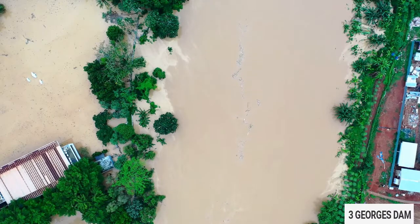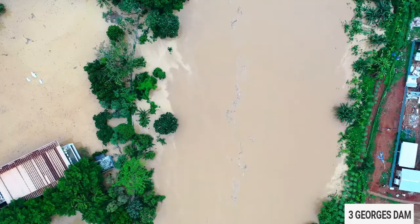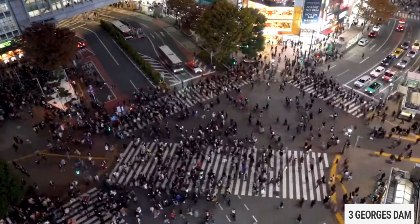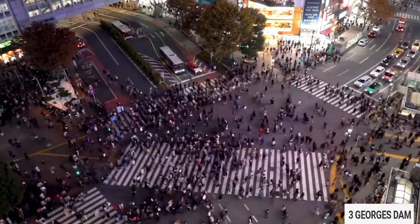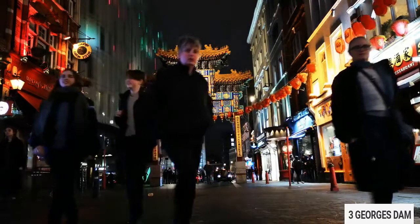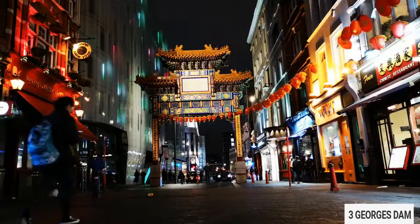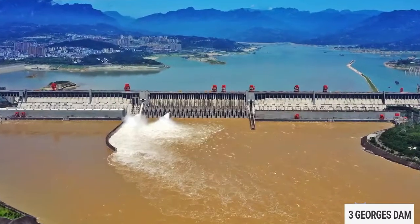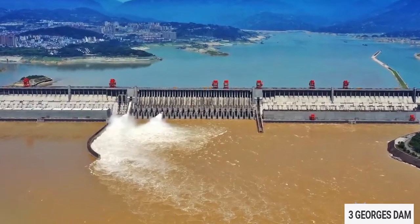It solves one big problem, which is keeping the river at bay during the flooding season. It helps protect millions of people downstream, including important cities adjacent to the Yangtze, such as Wuhan, Nanjing, and Shanghai. The reservoir that the dam creates measures an area of around 505 square miles, which is pretty impressive.